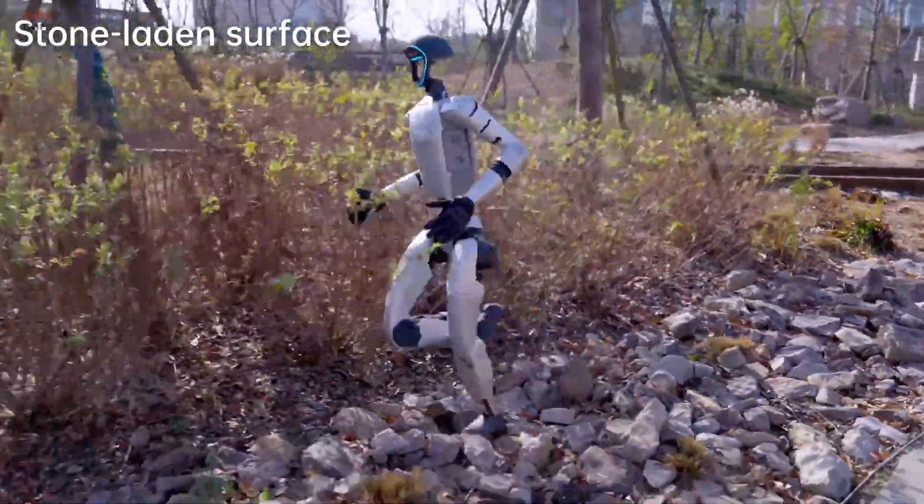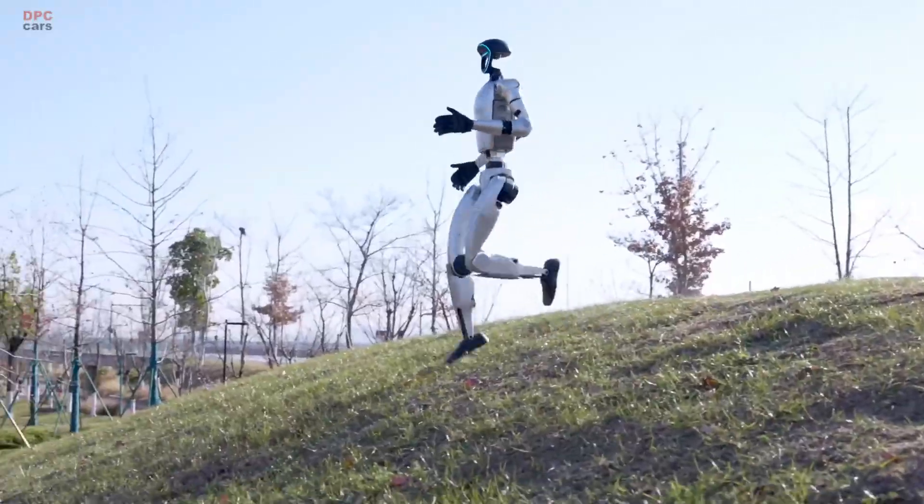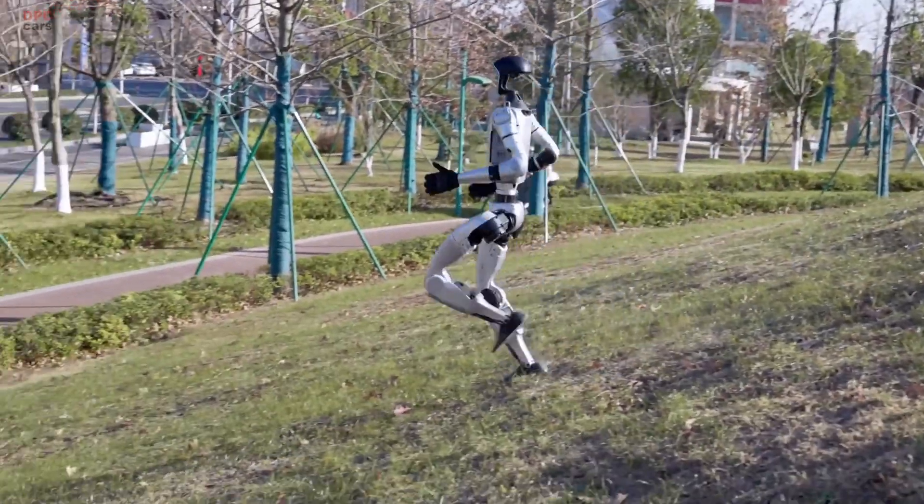Standing at 4 feet 4 inches tall and weighing 77 pounds, it is also built with a foldable structure, making storage and transport more convenient.